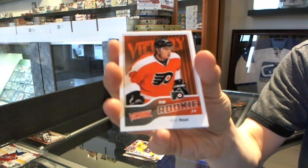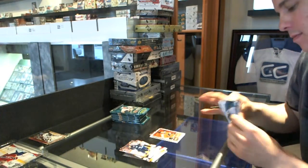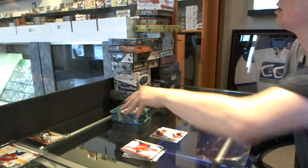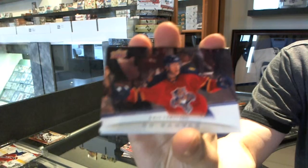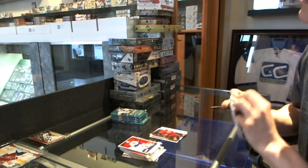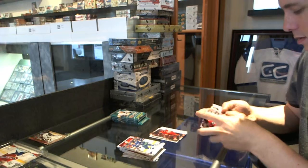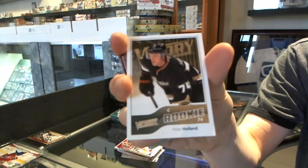Victory Rookie for the Philadelphia Flyers, Matt Reed. Rookie Materials for the Ottawa Senators, Colin Greening. Canvas for the Florida Panthers, Chris Versteeg. Canvas for the Dallas Stars, Steve Ott. And a Victory Rookie for the Ducks, Peter Holland.